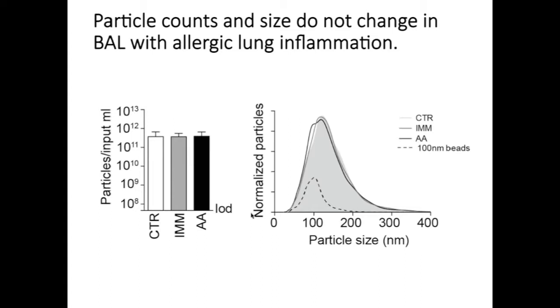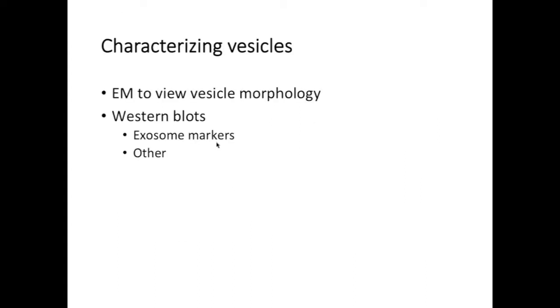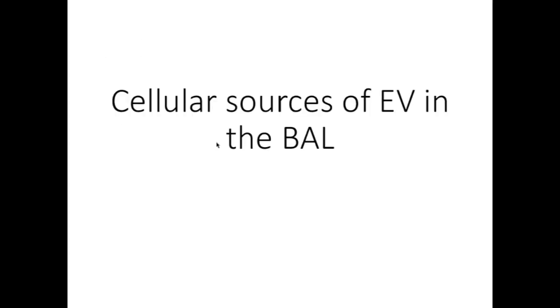We've also done particle counts using the nanocyte to look at the number and size of particles in the bronchoalveolar lavage fluid and whether they change with allergic lung inflammation. In control, immunized, and allergic airways mice, we see no difference in the number of particles per input ml of BAL. When we look at the size distribution, we see no difference either — in all cases they have a median distribution slightly above 100 nanometers. We're currently continuing to characterize our vesicles using electron microscopy to view vesicle morphology and setting up western blots for exosome markers.